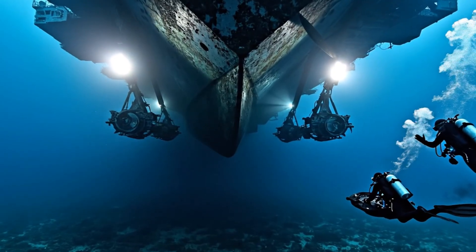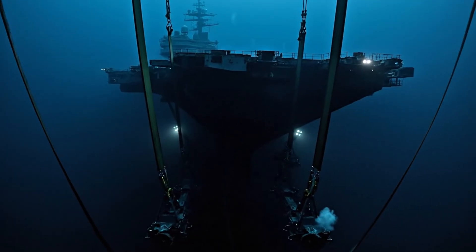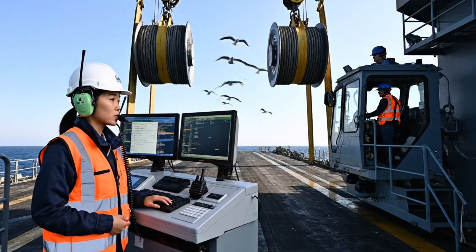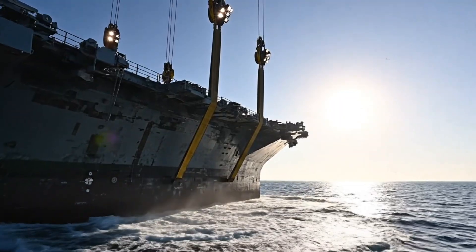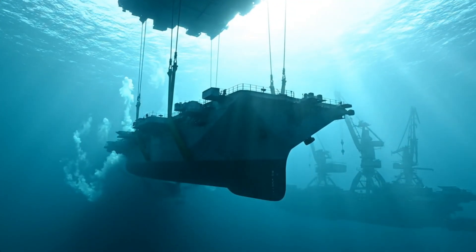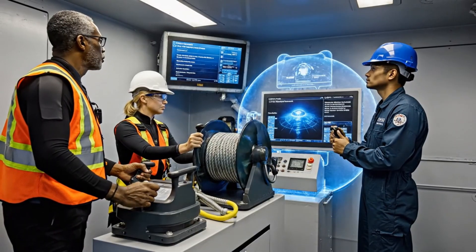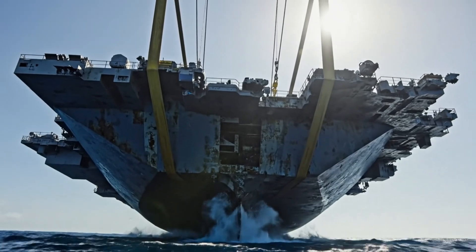Structural work complete. Divers, you are authorized to withdraw. Roger. Control, divers beginning ascent. Winch synchronization holding steady at 90%. Confirmed. Increase vertical speed by 2 meters per minute. Copy that, tension levels remain nominal. Control to deck — engage secondary lines now. Buoyancy compensation is active. Roger that, lines deployed and secure.